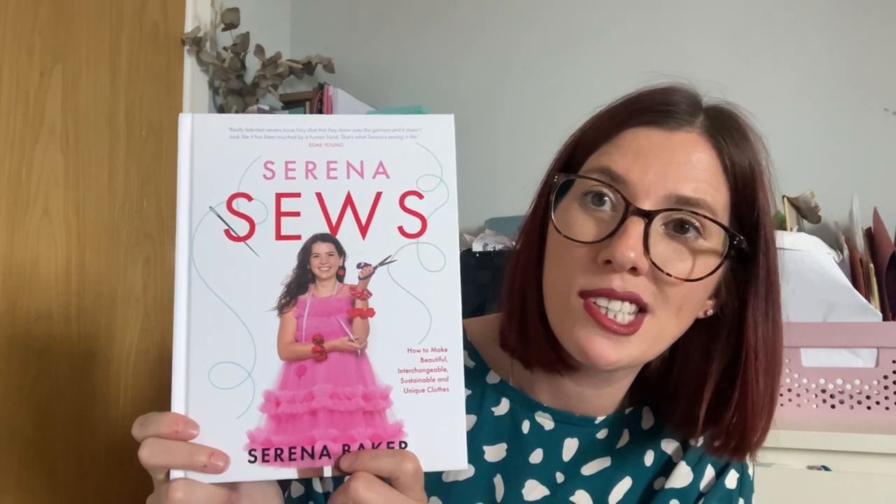The final thing I want to share is a sewing book I asked for as a birthday present — it was a pre-order and arrived in the post the other day. It's by last year's Sewing Bee winner, Serena, and it's called Serena Sews. The tagline is 'Forget fast fashion and cheap trends — Serena Baker is here to help you craft the sustainable wardrobe of your dreams.' Whether you're brand new to sewing or looking for something different, you'll learn must-have skills from zip insertion to pressing perfection, and how to refashion existing items.